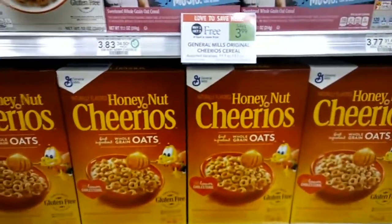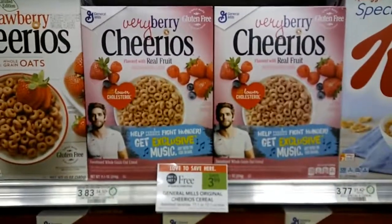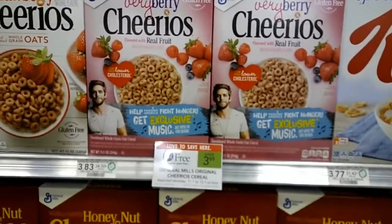This is Amy from My Publix Coupon Buddy. I got this email from Ready, Plan, Save about these Veri Berry Cheerios.